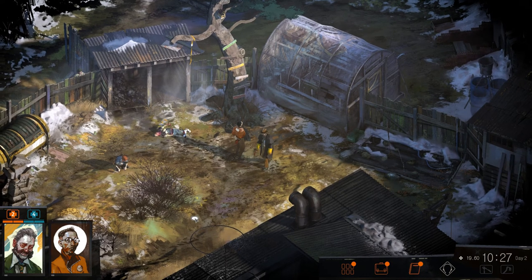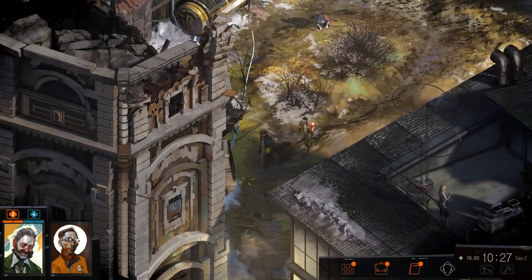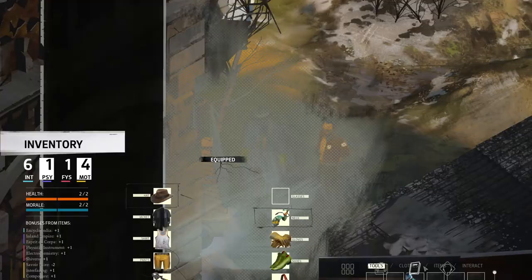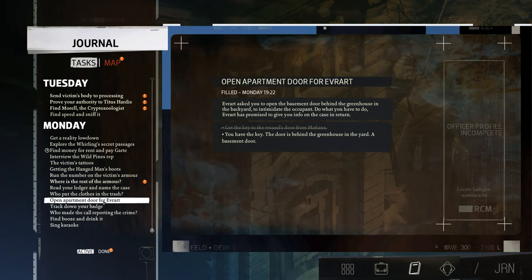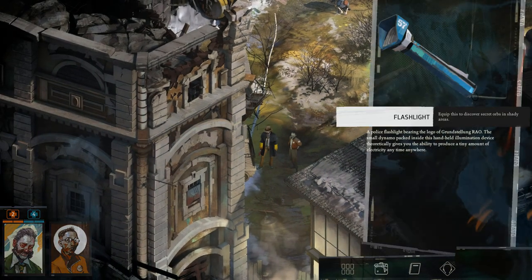Welcome back to more Disco Elysium. Let's see what we have to do today — take a look at our task list: karaoke booze, find out who made the call, badge, open the apartment door, there's a greenhouse nearby, who put the clothes in the trash, read your ledger and name the case. Let's do that.